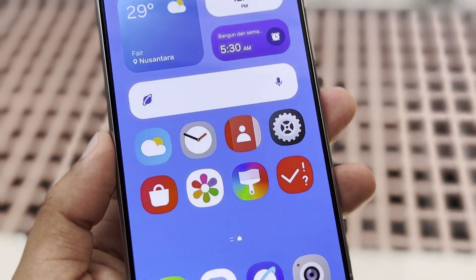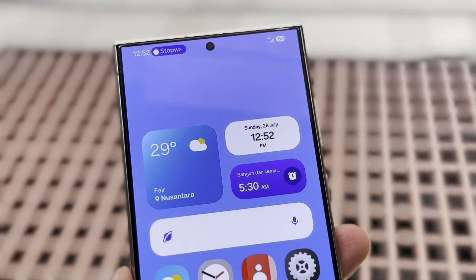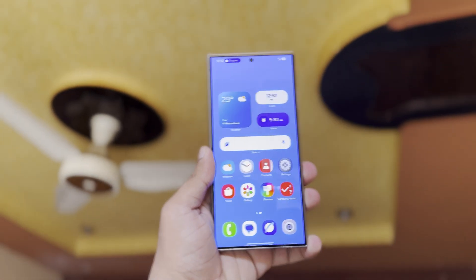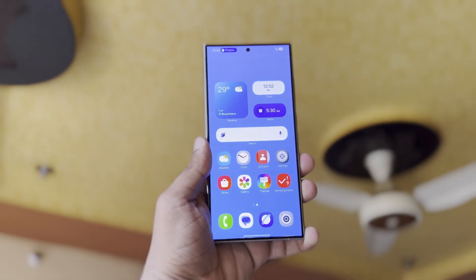Samsung's next Galaxy update might bring a totally new user interface. There are expectations that the company could introduce a new design approach, aiming to create a more immersive and visually appealing experience.